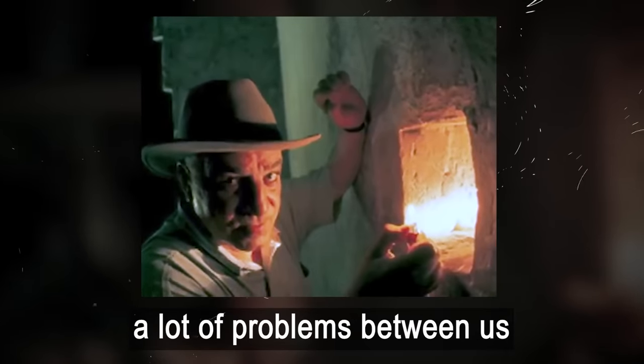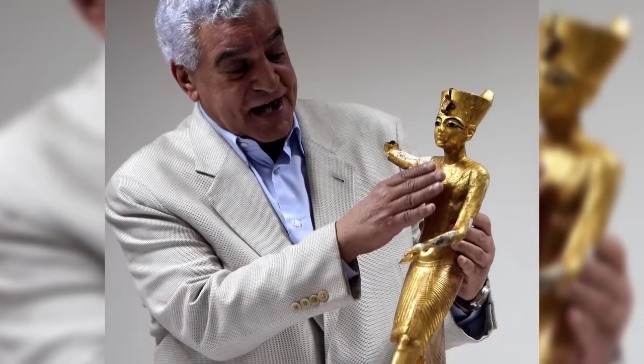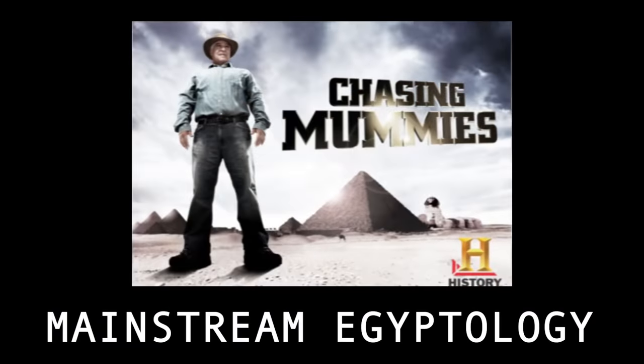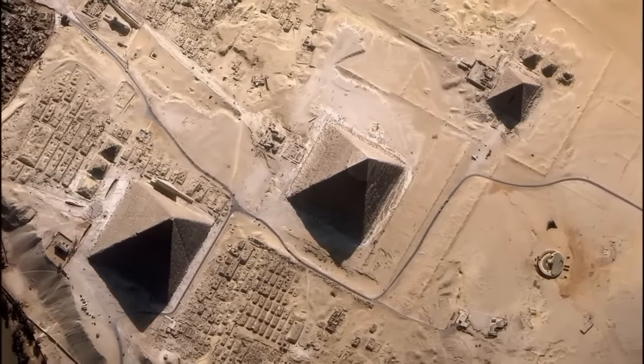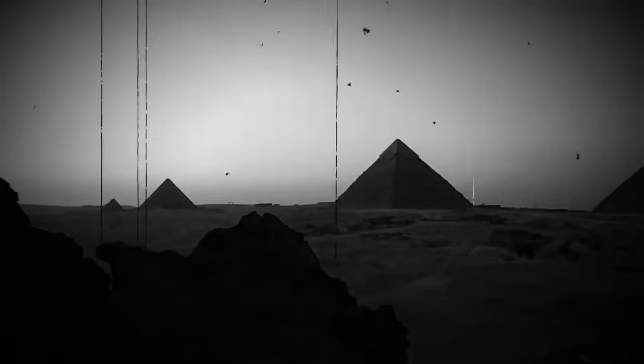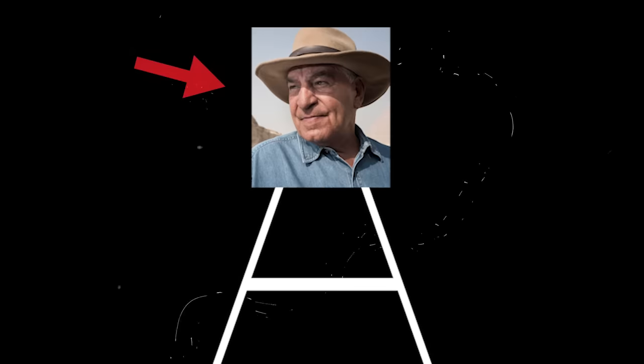We've actually met Zahi before in a video about the Sphinx. The truth is, Zahi, despite being the most famous archaeologist in Egypt, has a known history of suppressing any new evidence that may conflict with mainstream Egyptology. What you need to realize is that the vast majority of mainstream Egyptology is based on ideas that are highly speculative at best, especially when it comes to the Great Pyramid — because almost everything you've ever learned in school about it are not proven facts, but rather unproven hypotheses based on circumstantial evidence.